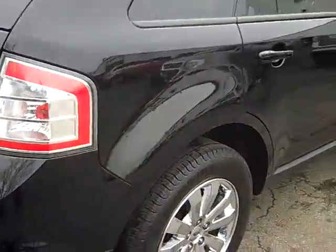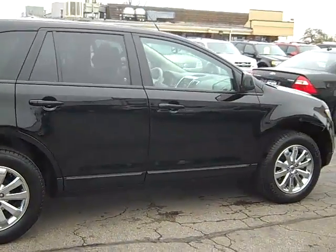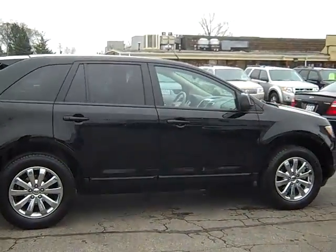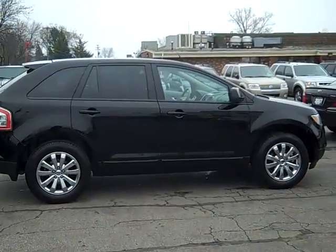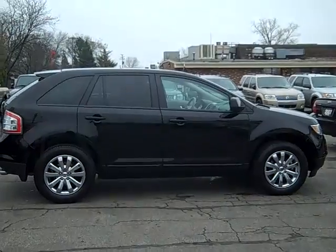To set up a test drive on this beautiful 2009 SEL Ford Edge, simply give me — Scott Brindley — a call at area code 989-698-4242. Again, that number is 989-698-4242. I hope you have a great day.